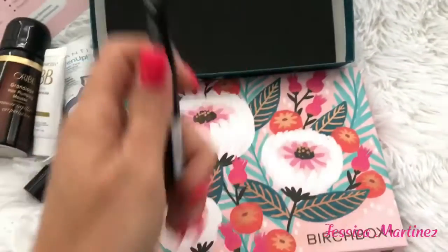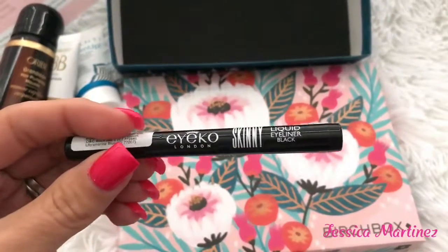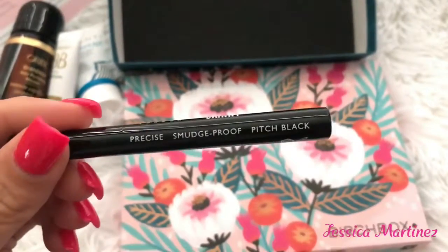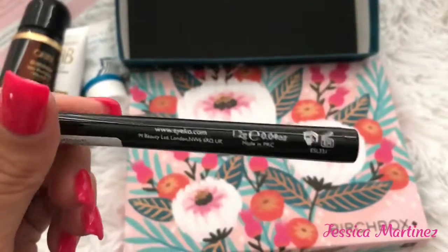The last thing is by the brand Eco — it's a liquid eyeliner in black. It's a skinny liquid eyeliner, smudge proof, precise, and pitch black, which I really like.